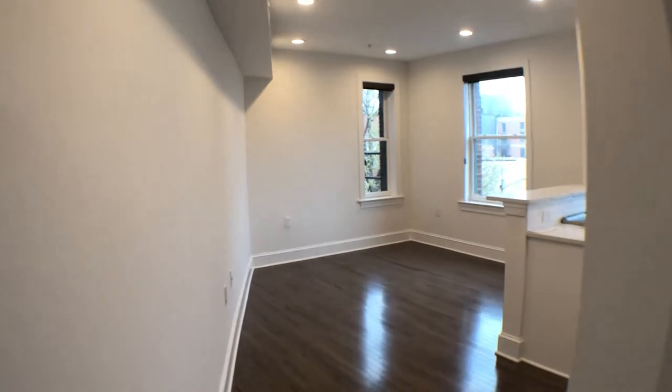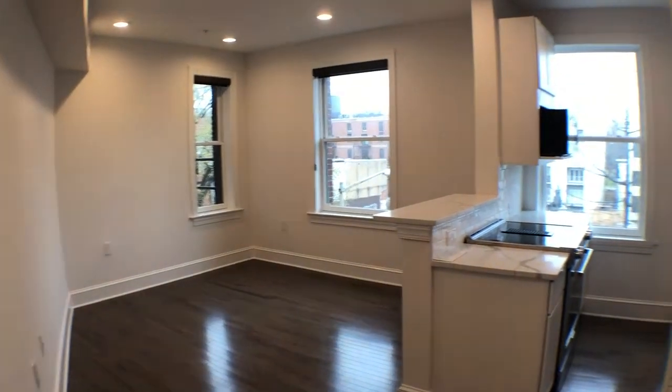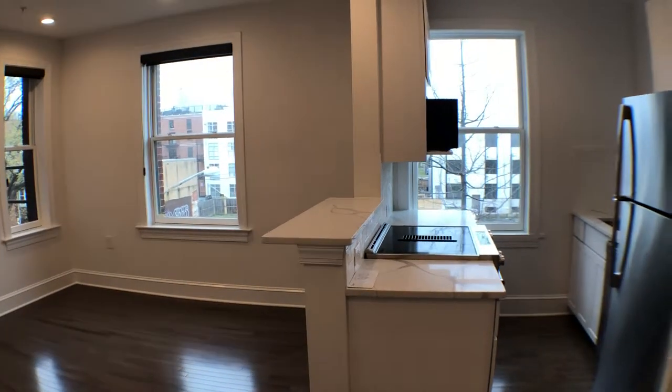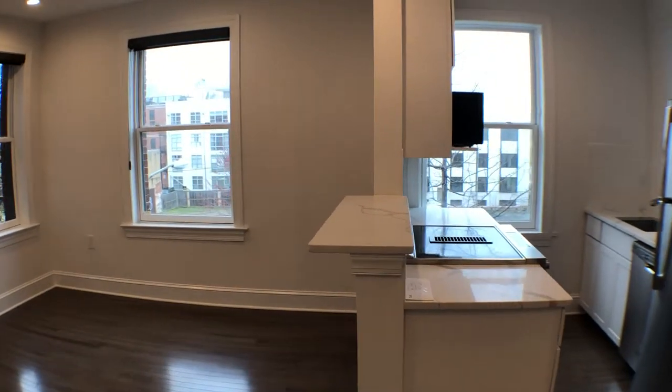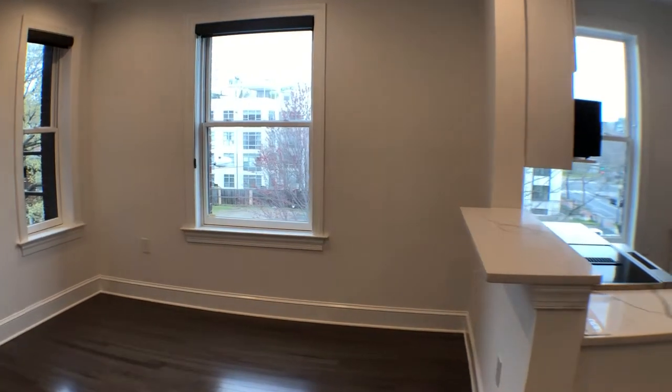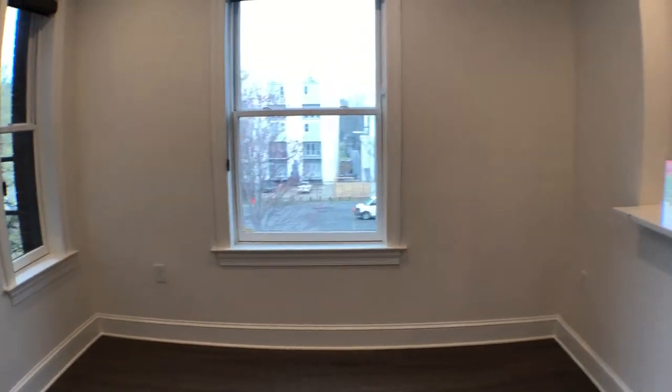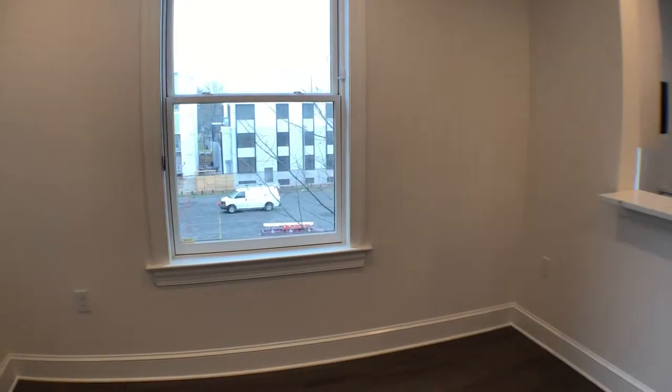This unit is completely redone. Brand new appliances, brand new windows, and a brand new washer and dryer. Also brand new light fixtures and brand new bath fixtures as well.